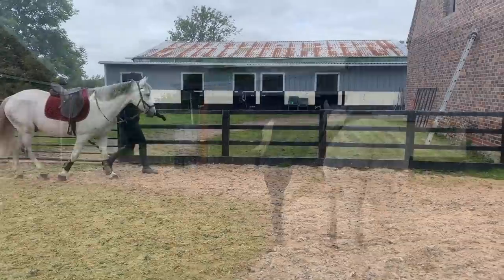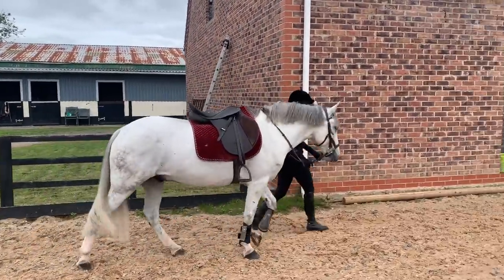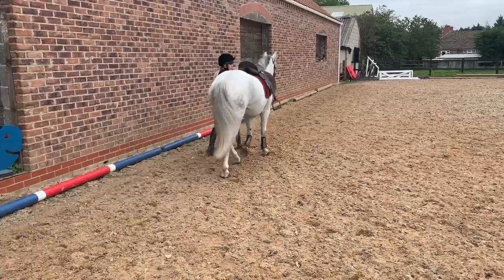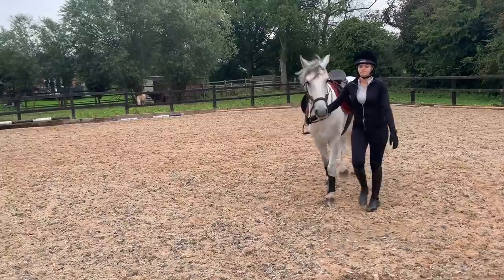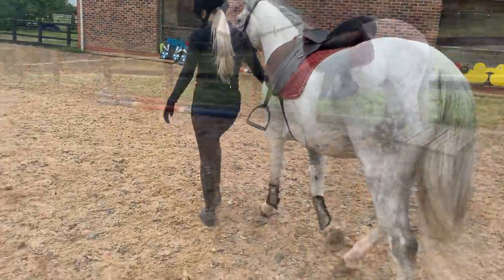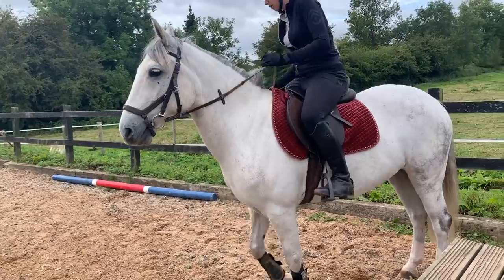So for our first ever ride I walked into the arena and walked him around for a few minutes just for him to settle in, get used to everything, have a look around, and have a few shies — he can be a little bit spooky. Obviously he's young, getting used to everything, and it was a brand new yard for him — literally the second day after he'd arrived. He was still settling in and getting a lot of reassurance from me before I climbed on board.